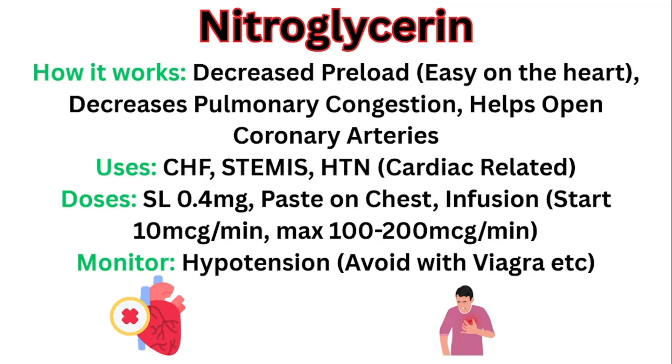If you are giving nitroglycerin, make sure you're monitoring for hypotension, because it is going to decrease the blood pressure. You don't want to keep giving it if the blood pressure keeps going down and down. And you're going to avoid it with medications like Viagra and similar drugs.